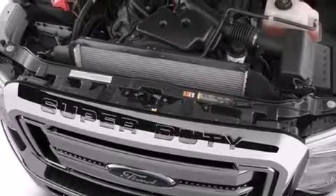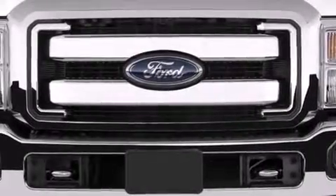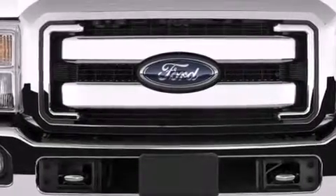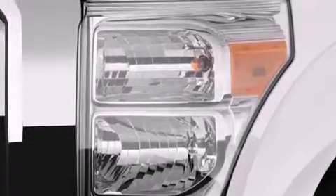side curtain airbags, child safety seat anchors, rear seat child-proof door locks, a trailer hitch receiver, an engine immobilizer theft deterrent system, an anti-lock braking system, and a trip computer.